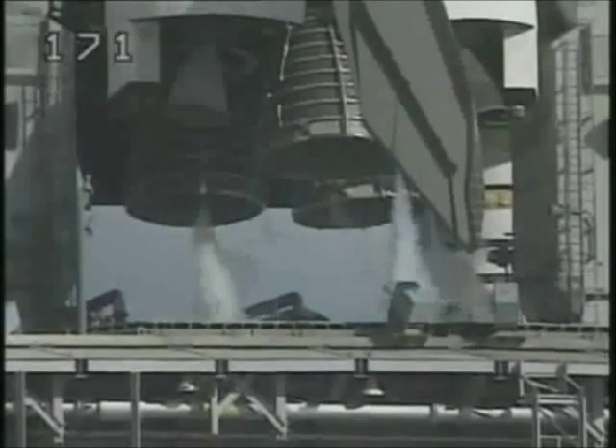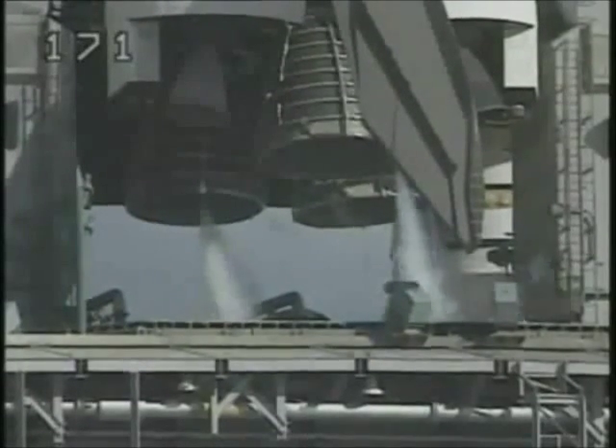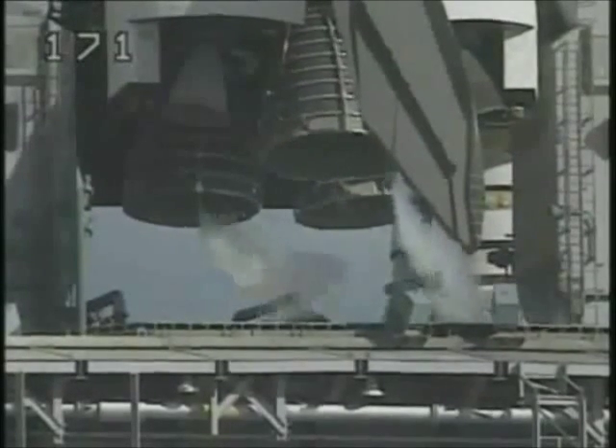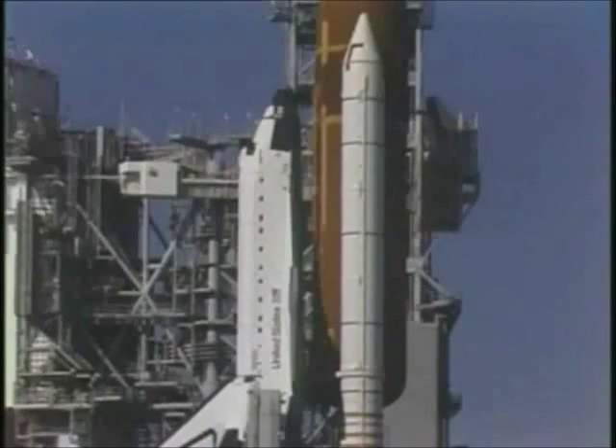T-minus three minutes, thirty-five seconds and counting. All three engines now being moved through a pattern to verify their readiness, and then they will be aligned to their start position. T-minus three minutes, nineteen seconds and counting.